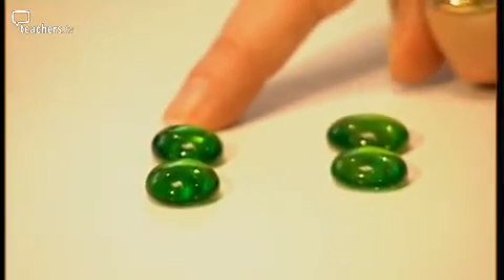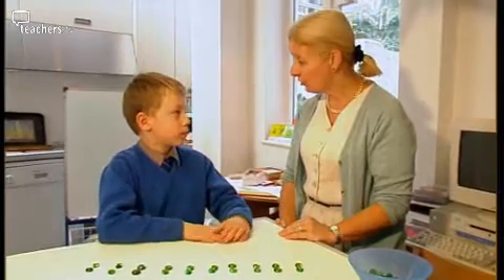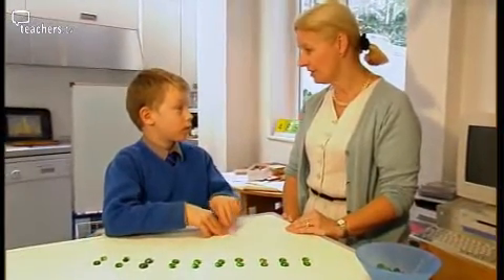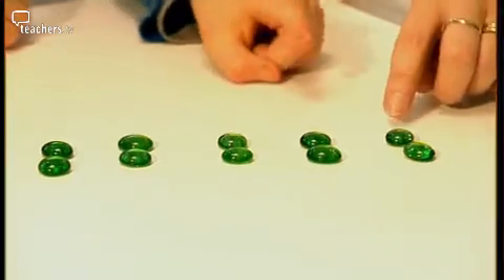Not all brains develop in the same way, and for some this can lead to quite specific difficulties with learning, such as dyscalculia, which involves problems with numeracy. Could you count in twos for me and see how many twos we've got on the table, how many groups of two? Toby is dyscalculic.